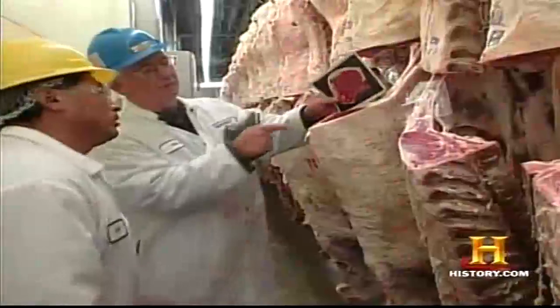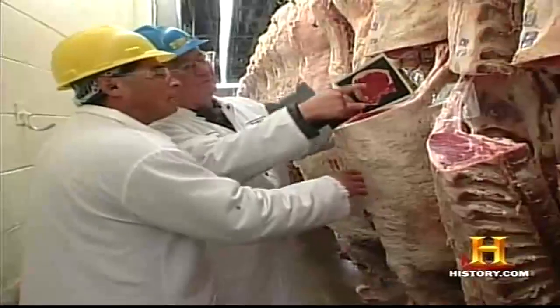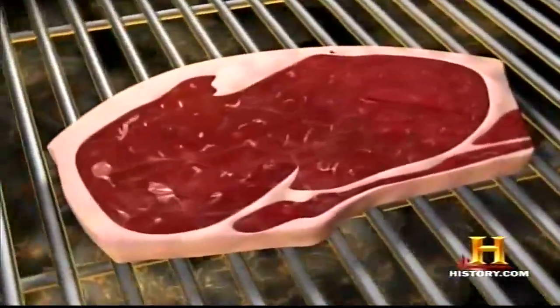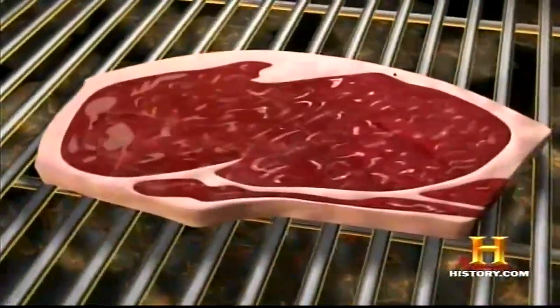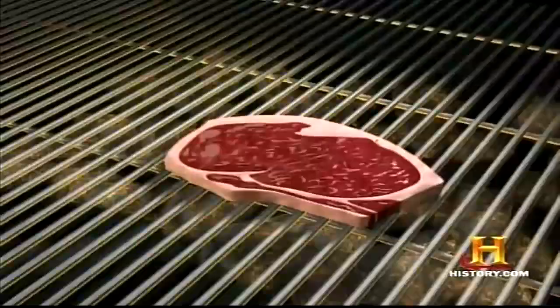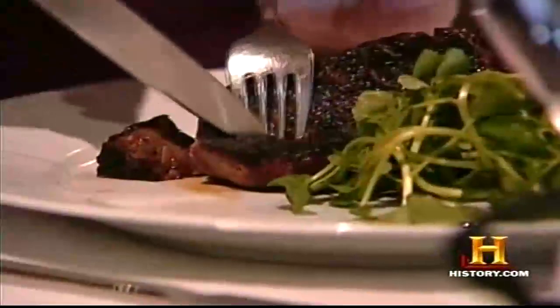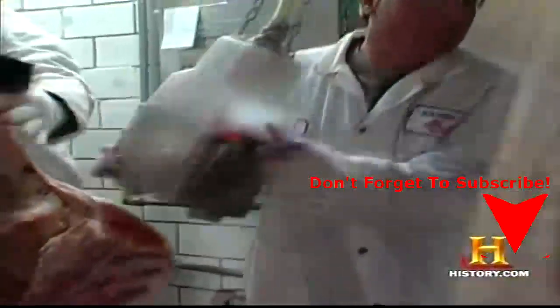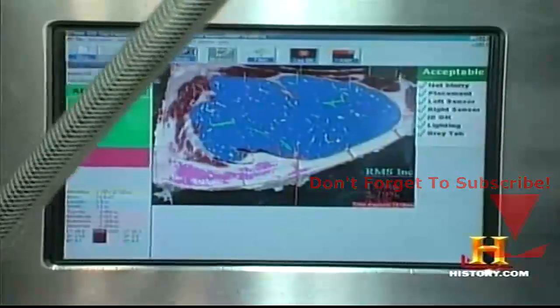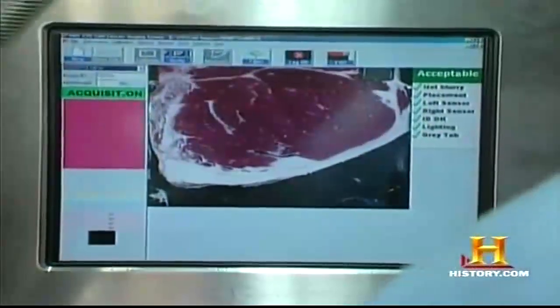On its journey to the knife, each carcass is graded for quality and yield by highly trained USDA graders. The graders examine the ribeye portion for the dispersion or marbling of fat cells. Select beef has slight marbling. Choice offers modest marbling. Prime-grade beef contains the best dispersion of fat and fetches the highest market price. The marbled fat is what gives the cooked steak much of its flavor. In recent years, the human eye is being replaced by a video grading system in many plants. This imaging device calculates color and marbling of fat, and assigns a quality grade in seconds.